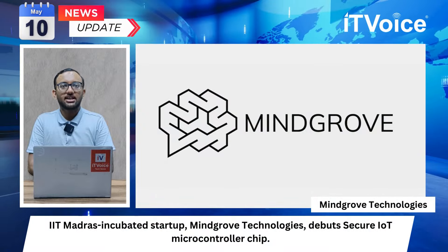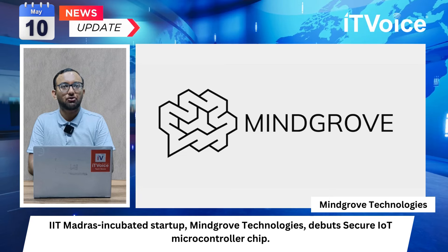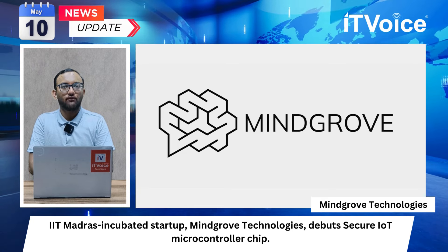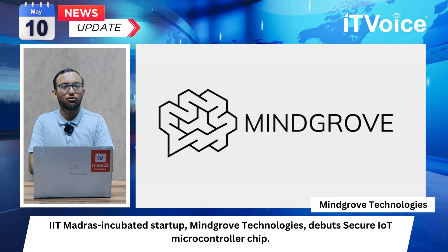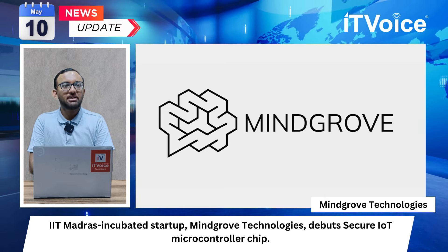IIT Madras incubated startup Mindgrove Technologies has debuted the Secure IoT microcontroller chip. Secure IoT is touted as India's first indigenous high-performance SOC (system-on-chip), offering a 30% cost reduction compared to competitors. Powering various electronic devices, Mindgrove Technologies is supported by IIT Madras, Pravartak Technologies Foundation, and PXV Partners.